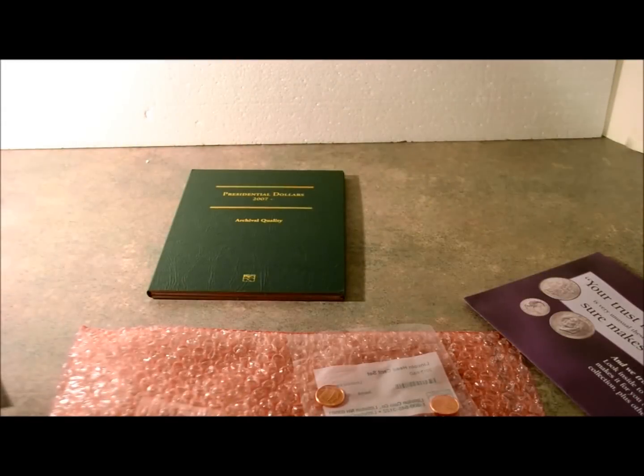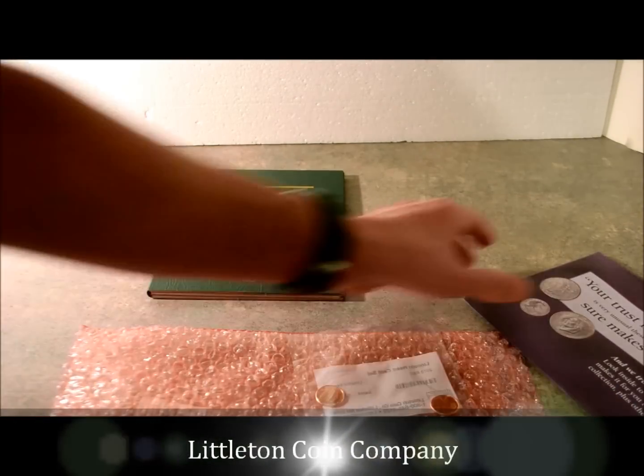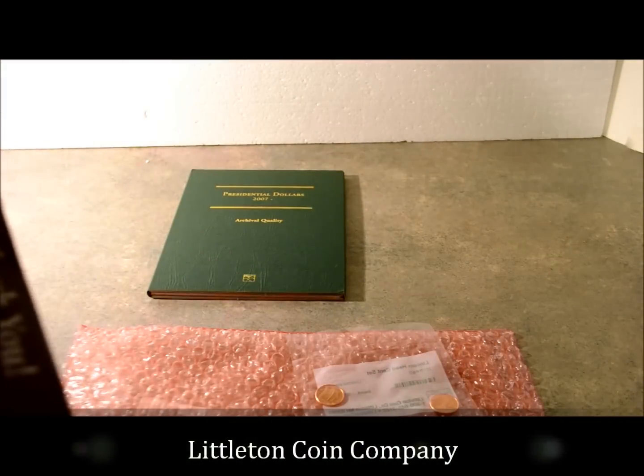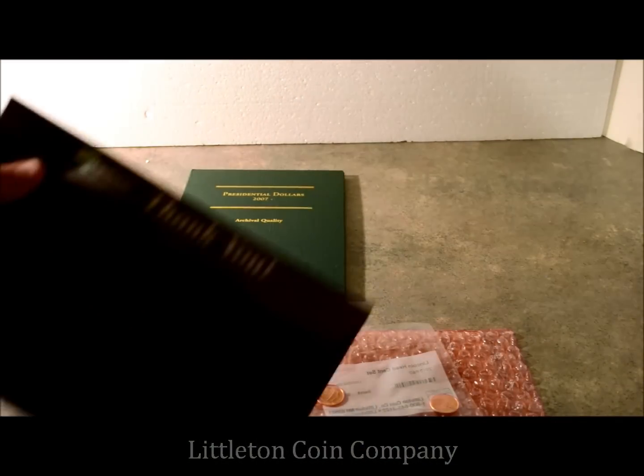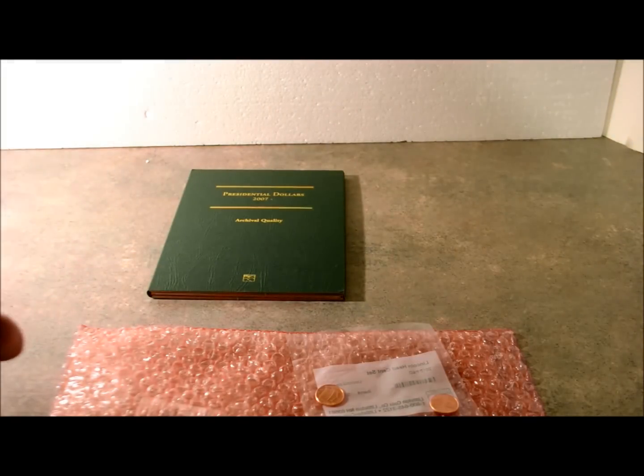Hi everybody, thanks for tuning in. Today I wanted to do a bit of a company review. I recently ordered a set of presidential dollars from a company called the Littleton Coin Company, and I thought I got a pretty good deal. I found them from a mailer we received in the mail.